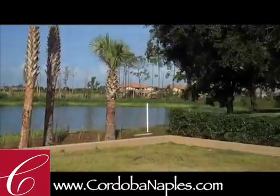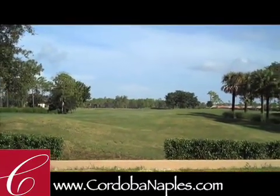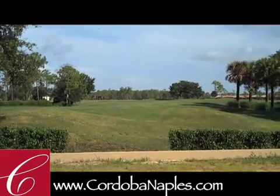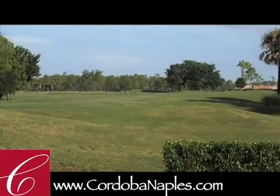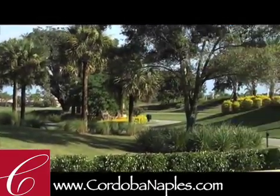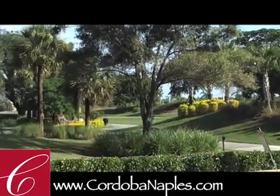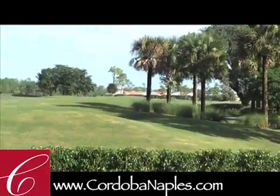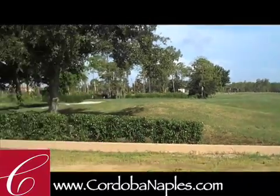On this particular lot, as you look to the north, you can look up the number nine fairway of the Classics Private Golf Club, which is right across the street within walking distance of our development. You can see that we have a number one tee box and then we have the number nine green right here, all off of lot 31.